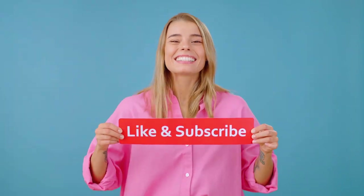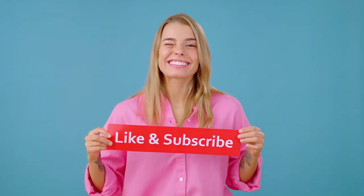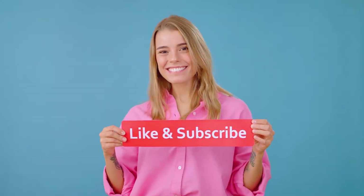Please remember to like, share and subscribe. Check out some of our other health and beauty related top 10 lists, perhaps the video here. Stay healthy, friends!